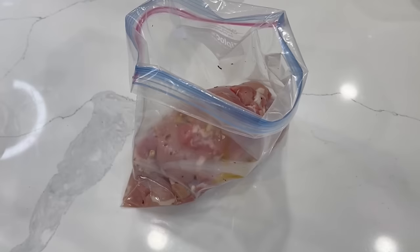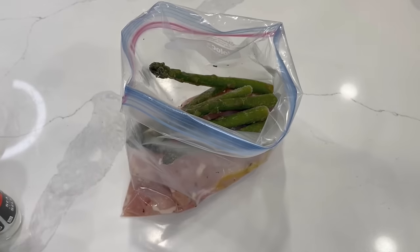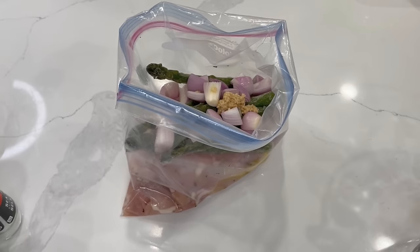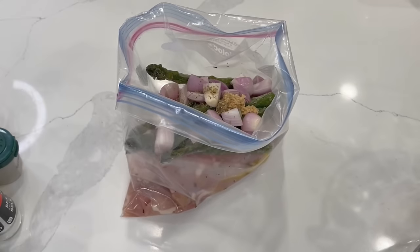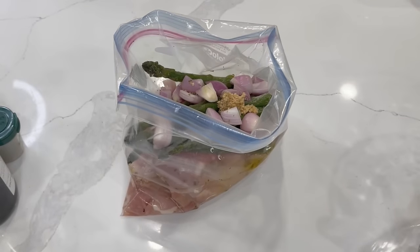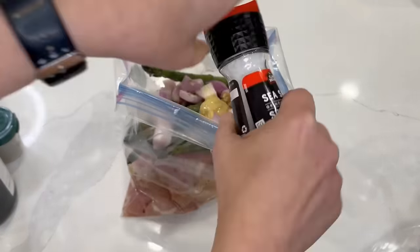Speaking of the best, this is a fairly new one — the Chicken Asparagus Sheet Pan Meal. It is great for this time of year because it's so light, and it tastes kind of like restaurant food — elevated. Into your large freezer bag, you're going to add boneless skinless chicken thighs, olive oil, salt and pepper, some frozen asparagus, quartered shallots, minced garlic, thyme, white wine, Dijon mustard, and some pitted mixed olives.